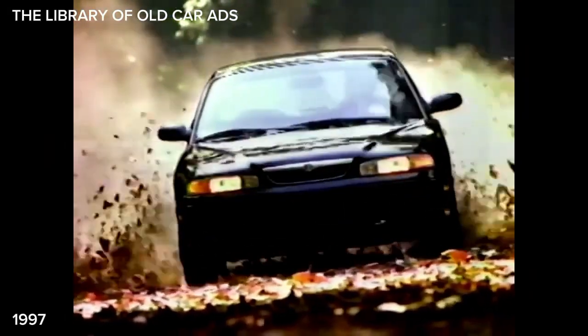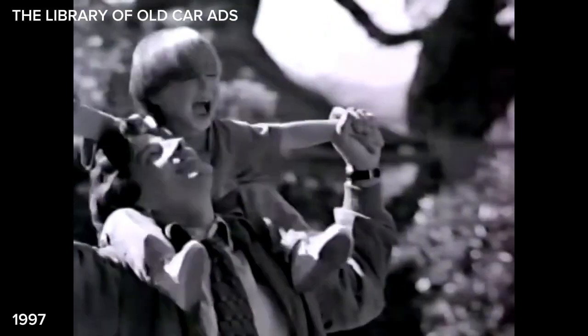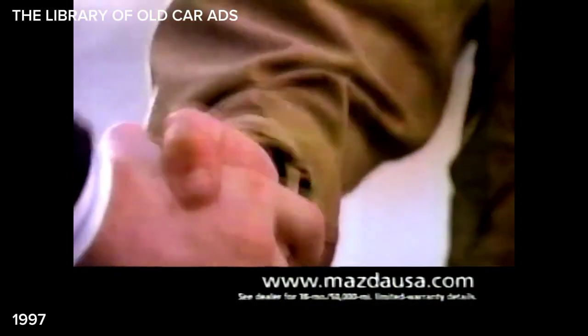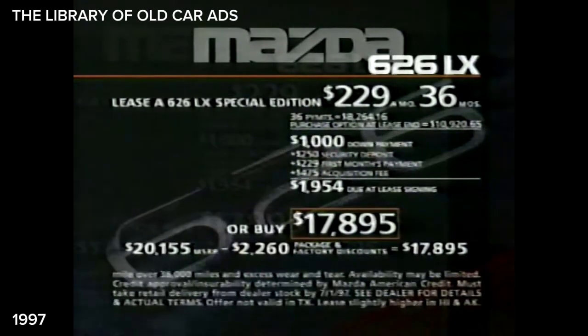The '97 Mazda 626 LX Special Edition. Lease for $229. Add rich leather and the lease goes up. Add air and a silky automatic and the lease cruises higher. Add power everything and the lease rolls up further. Add the best basic warranty in its class and you get the idea. Lease or buy for $17,895.